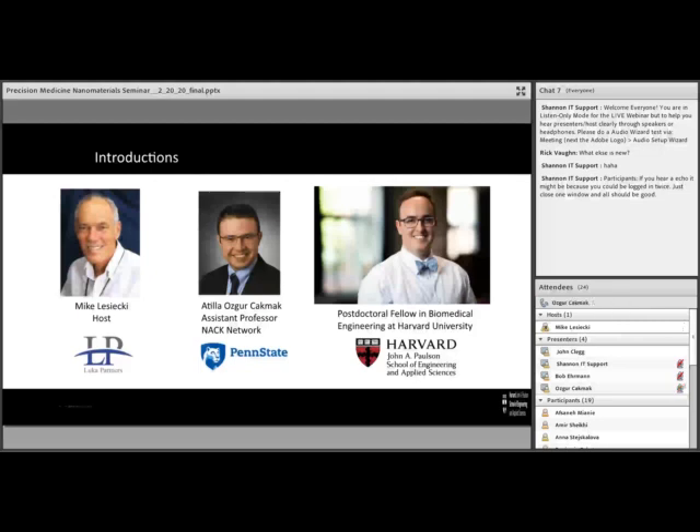Hi everyone, this is Uskar. Thank you, John, for giving us a talk today on this topic. All right, let me go ahead and introduce our presenter now. Joining us as presenter is John Clegg. He's a postdoctoral fellow in biomedical engineering at Harvard University.